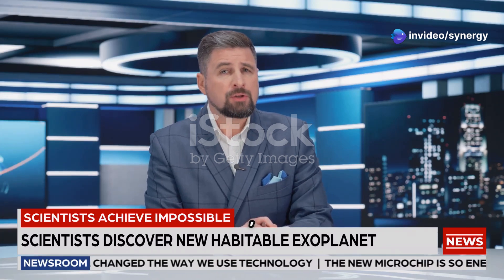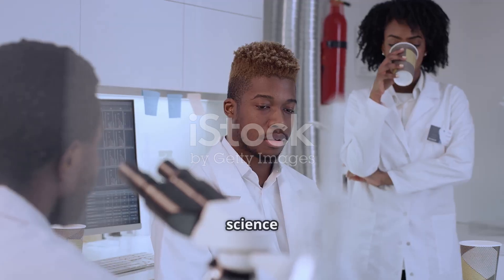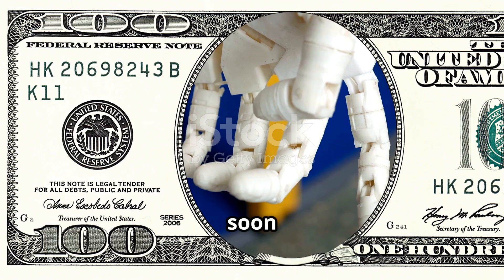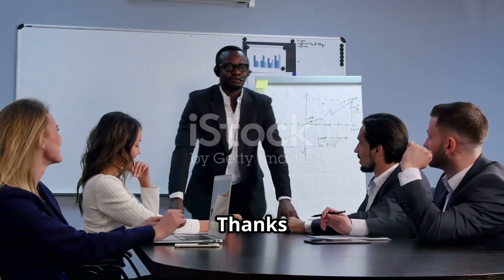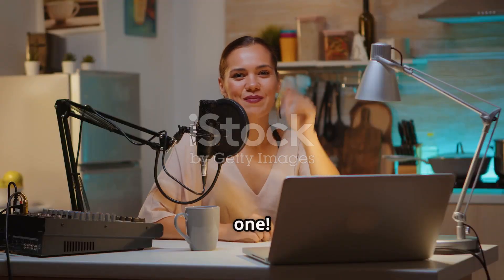This research has been published, and it's already causing quite a buzz in the scientific community. So, science buffs, keep an eye out for this revolutionary hydrogel — it could soon be making waves in many different areas, improving our lives in ways we can only begin to imagine. Thanks for tuning in and don't forget to like and subscribe for more exciting science news. Catch you in the next one.